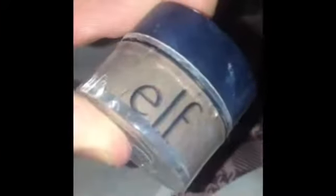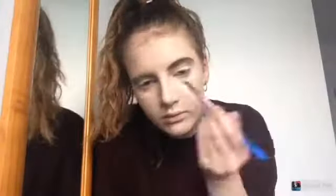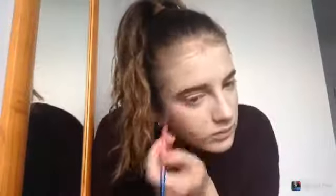Then we're moving on to brows. Normally I'd use a black eyeshadow or a really dark brown eyeshadow for this, but I left my Collection eyebrow trio at home, so I'm just using my normal ELF brow pomade. You want it to be quite blocky and either really straight or really curvy. I didn't do an amazing job on my brows, but the brows aren't really a main part of this look.